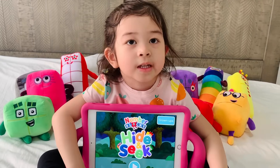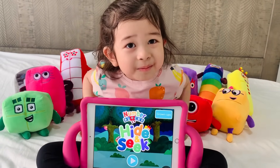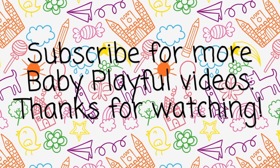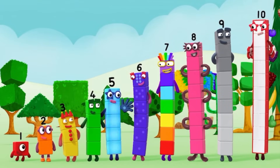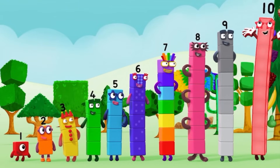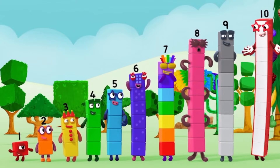Don't forget to click the bell to get notified. Please subscribe! One, two, three, four, five, six, seven, eight, nine, ten! Yay! Hooray!